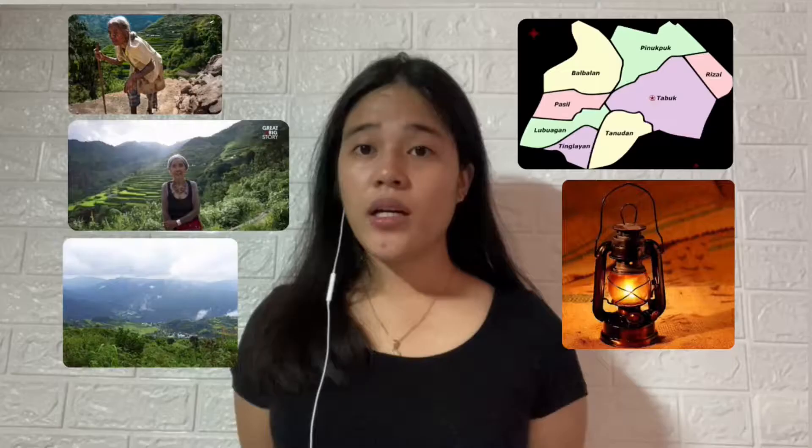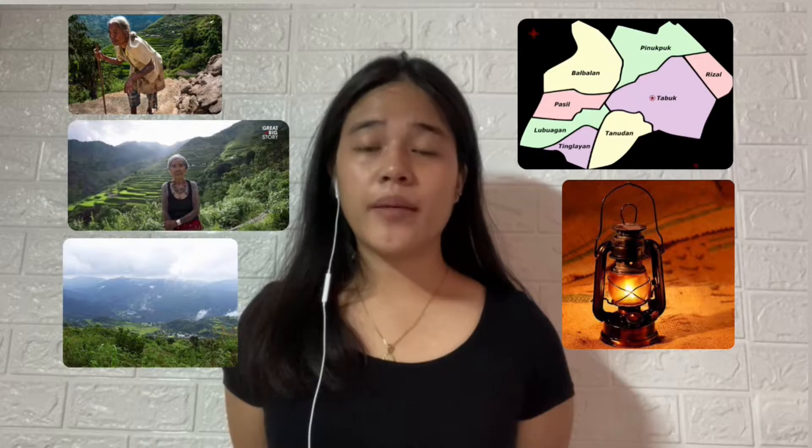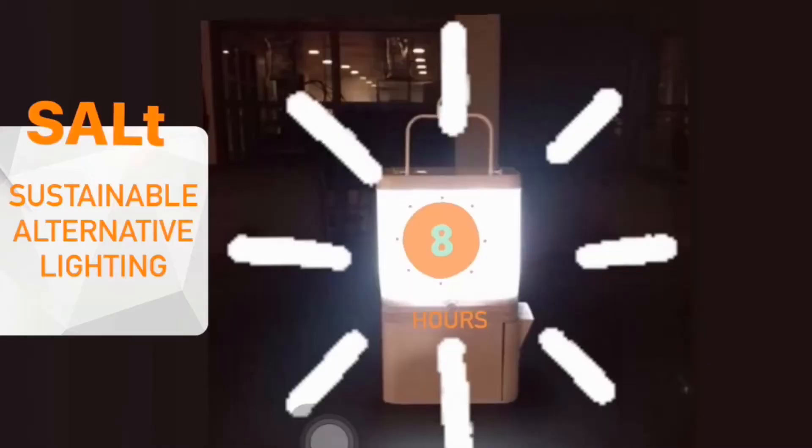In 2015, engineer Isa Mejeno and her brother Rafael were inspired by the Butbo tribe in Kalinga, who uses kerosene as their main source of lighting. The tribe would often walk for several hours just to buy kerosene in the city, so the siblings came up with the idea of using staple items found in Filipino households to create power.